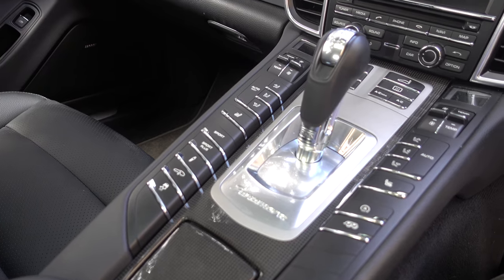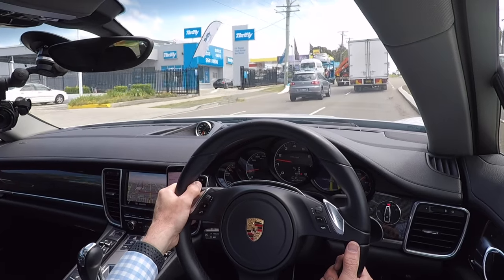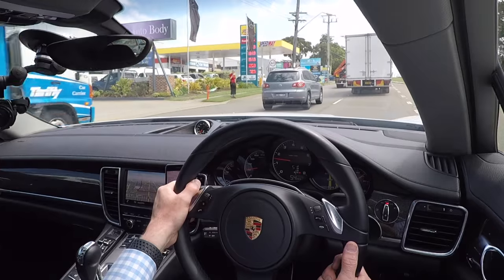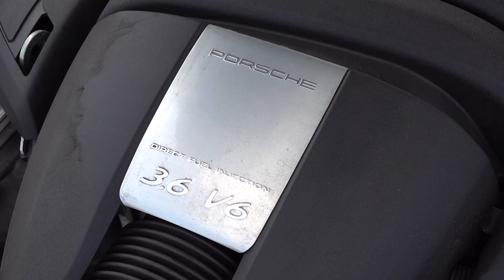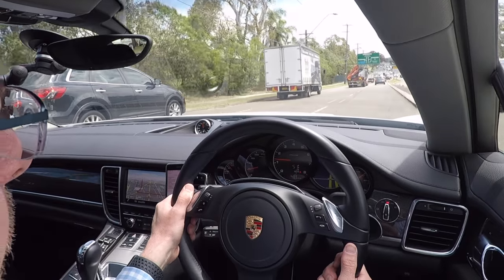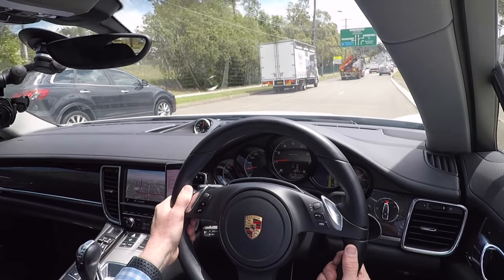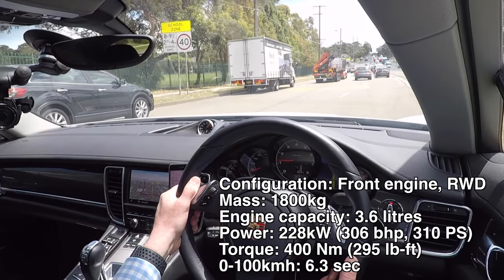This has a 3.6 litre V6 up front, revving to 6,500 RPM. It has a very nice exhaust note when those bypass valves are open, and I don't think you're losing too much by not having the V8. The V6 has got amazing performance — I'll put the figures up on the screen — very, very impressive.